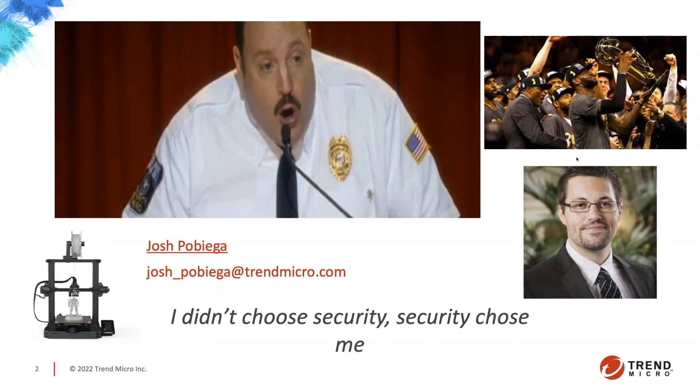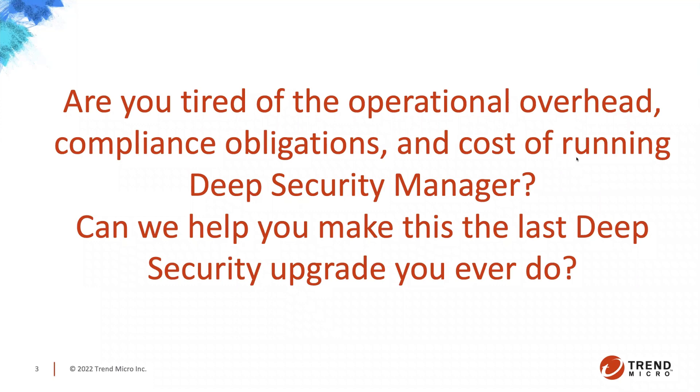Jumping into it, we're going to be covering a plethora of information around SaaS migrations and the decision tree that goes along with these questions. We'll talk about operational overhead, compliance obligations, and the cost of running Deep Security Manager on-prem. The overarching question is: how can we help make this the last upgrade you may ever do — whether that's one you just did or are about to do.